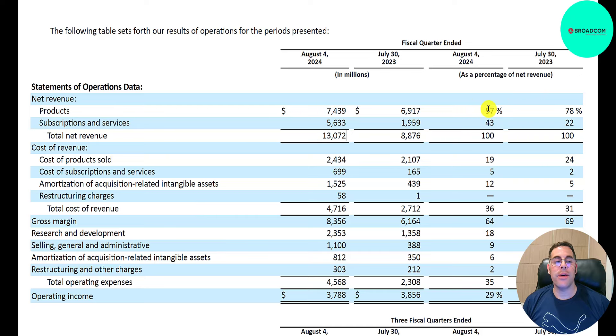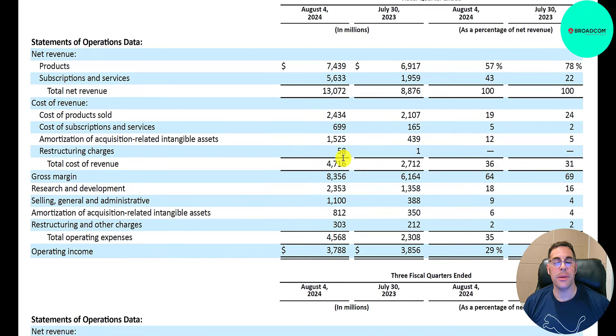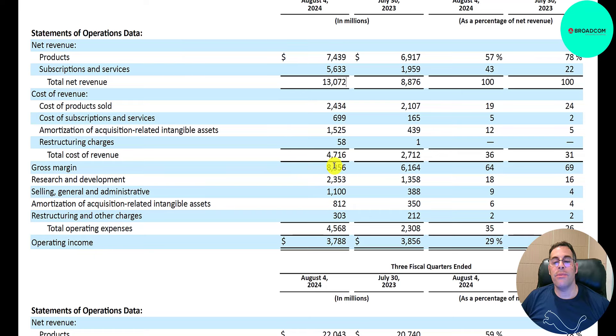57% of their revenue is in products and 43% in subscriptions. Below revenue is cost of revenue: $2.4 billion, or 19%, is COGS — cost of products sold. Subscription expense is only $700 million against $5.6 billion of revenue, so really good margins there. Amortization is $1.5 billion, making total cost of revenue $4.7 billion. Gross profit is $8.4 billion, giving them a 64% margin, down from 69% last year.